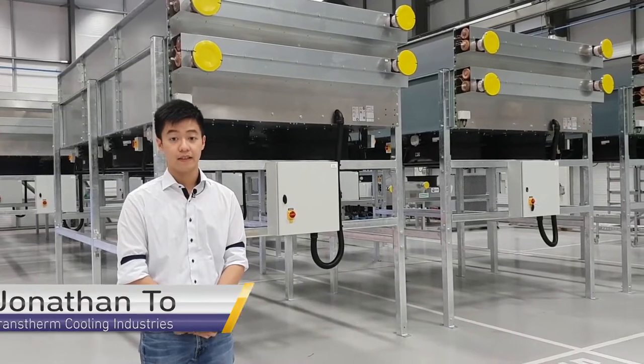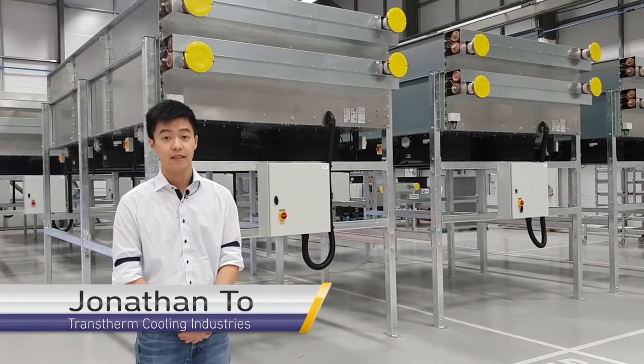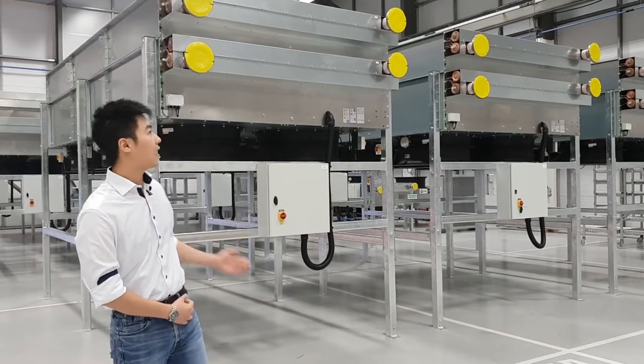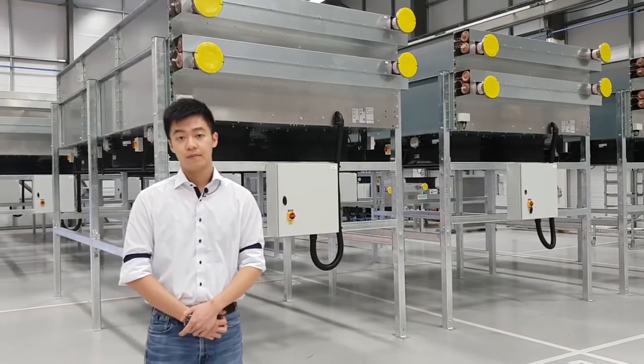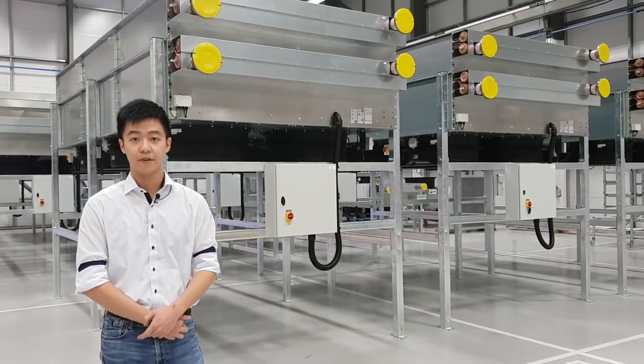Hello, my name is Jonathan. I'm the OEM applications engineer of the Transfer and Cooling Industries. These coolers behind me are radiators for power generation engines intended for a store site project.